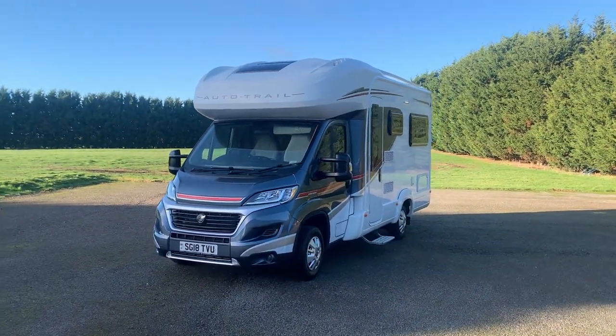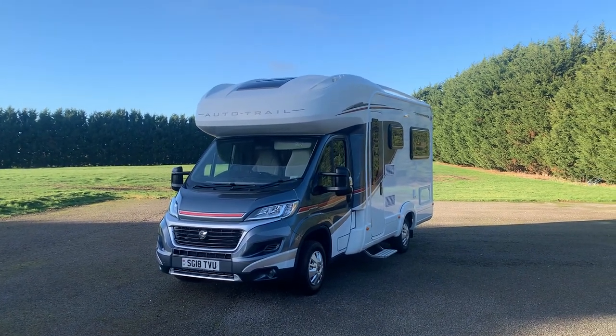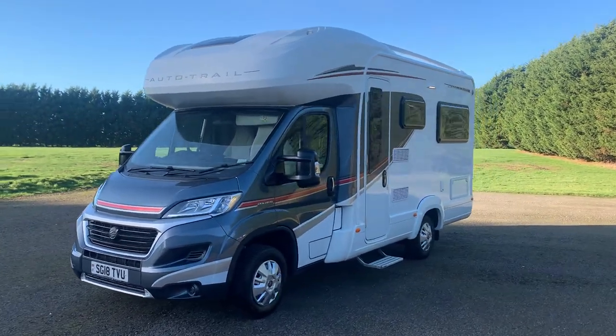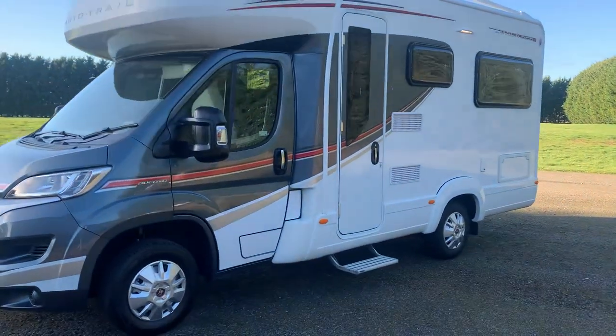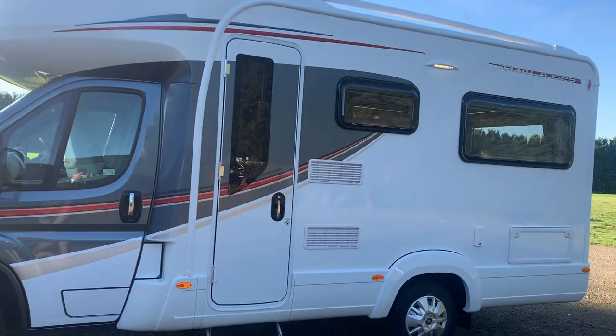It is one owner from new, done just under seven and a half thousand miles, and it is three thousand five hundred kilograms in gross weight, which means anybody with a standard driving licence can drive this. Okay, so let's go along the outside so you can see the motorhome.